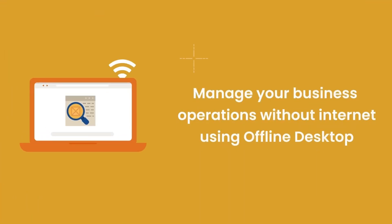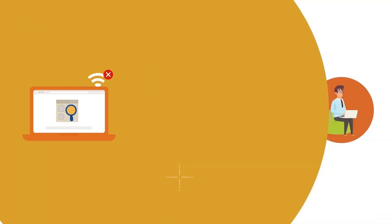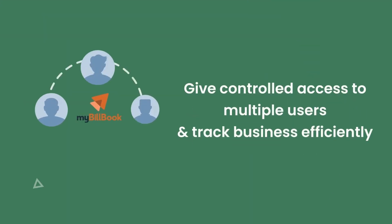Slow internet or no internet? No problem — MyBillBook works even without an internet connection. Add multiple users like salesman, stock manager, accountant, and more, and manage your business centrally.